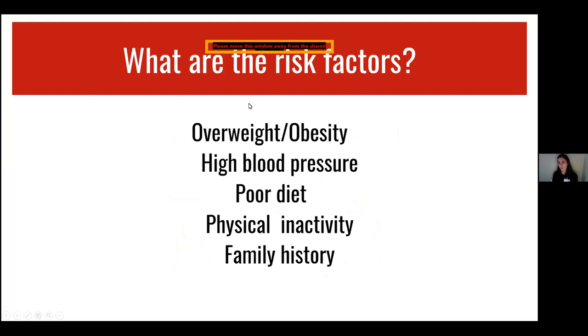What are some of the risk factors? Overweight and obesity, high blood pressure, poor diet, physical inactivity, and also family history all play a role. As of 2017, there was a statistic that 50% of males and 70% of females with diabetes were also obese, so there is a strong link between the two.